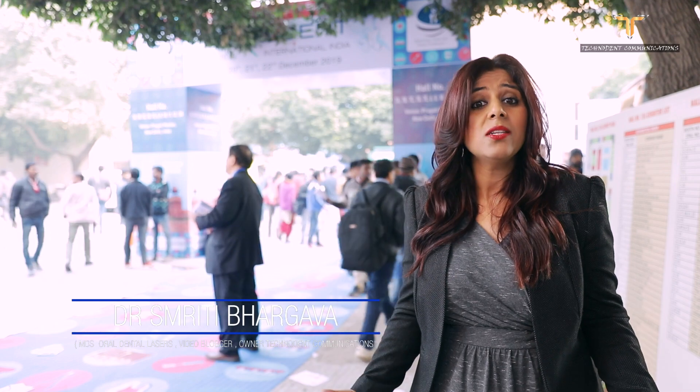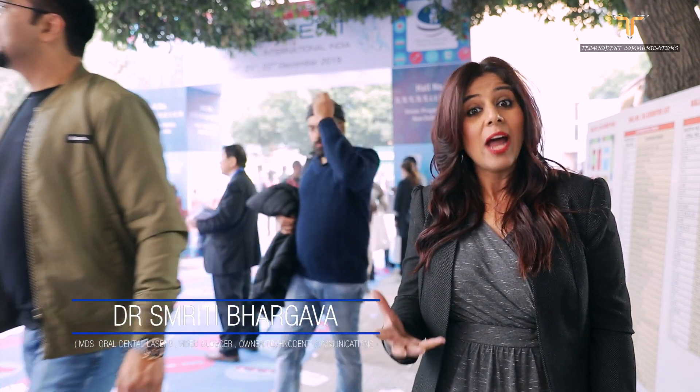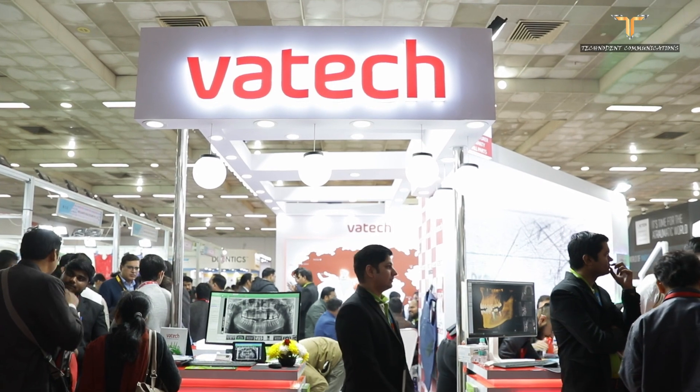Expodent is one of the oldest and largest dental exhibitions. Exhibitors from India and abroad, from various countries across the globe, come to showcase various technologies and dental materials. I'm making this video specially for dentists who have missed Expodent this year, so they don't miss out on this opportunity.